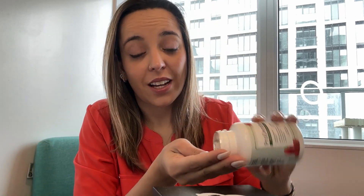As I said, ProDentim was mainly designed for the health of your mouth, but it can also help with your respiratory tract, help your sinuses stay open and free, and also maintain a healthy immune system.